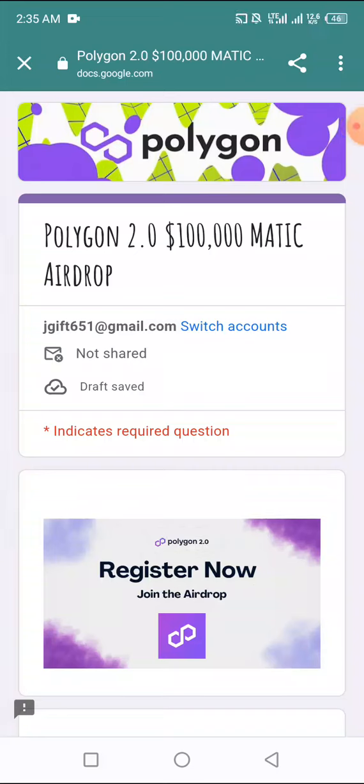Welcome back. Let's quickly join the Polygon 2.0 hundred thousand dollars MATIC airdrop — it is ongoing right now. What you need to do is follow them on their Twitter page, the new account they created, which has close to 500 followers.